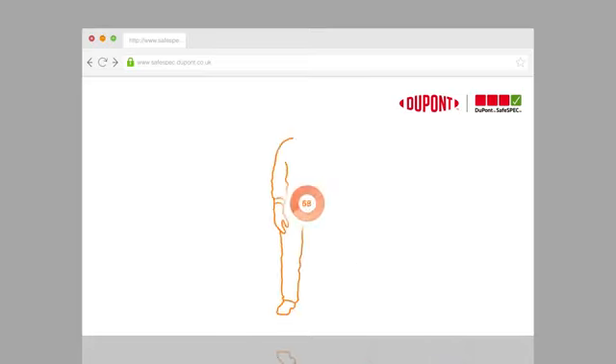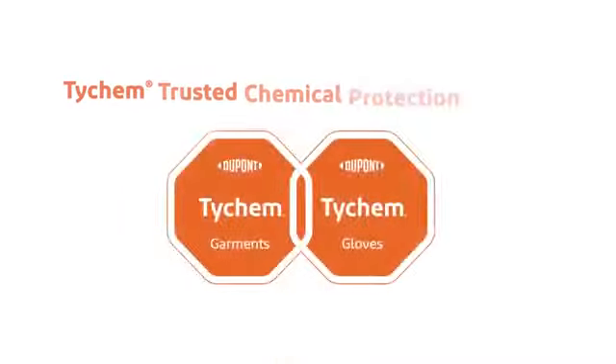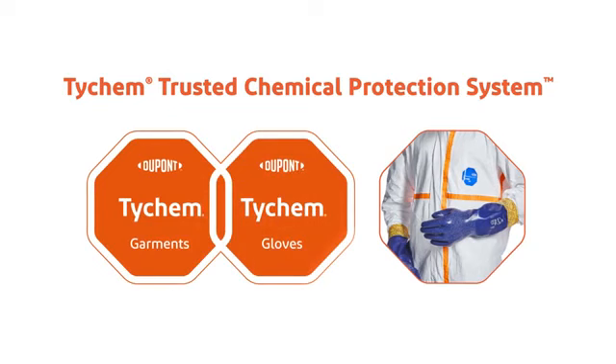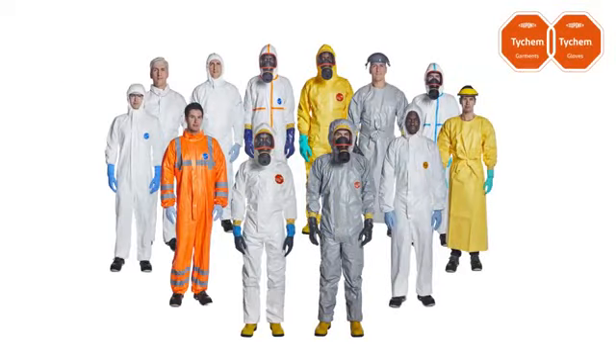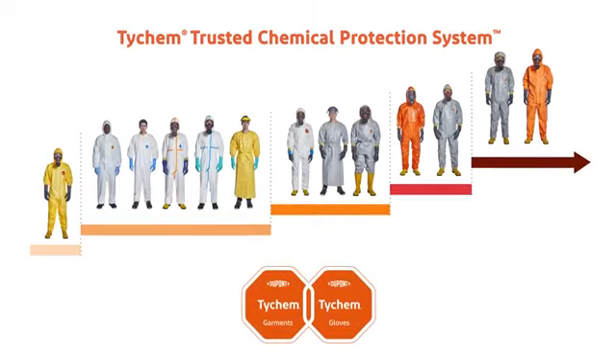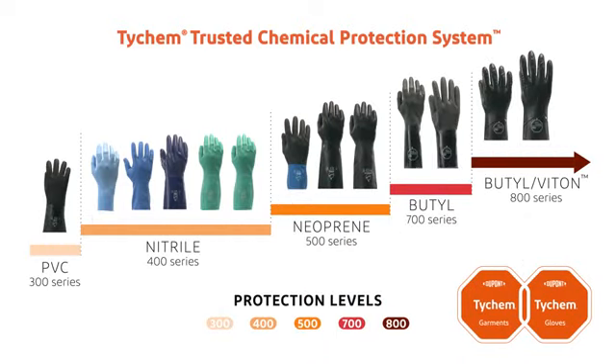You'll see that finding the right combination of gloves and coveralls to suit your requirement has never been so easy. Whatever your requirement, we have a solution. Thanks to the TyChem Trusted Chemical System, our solutions cover most chemical protection requirements and a wide range of applications.